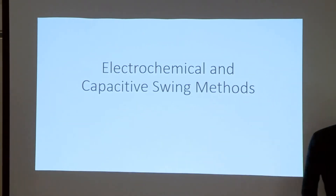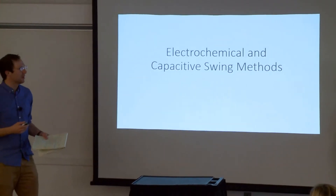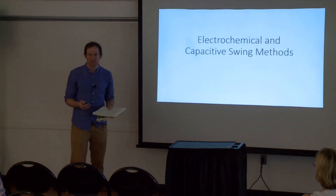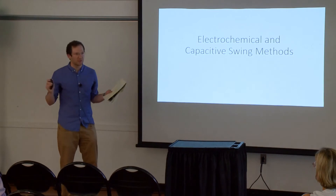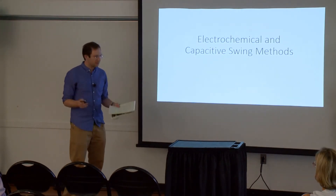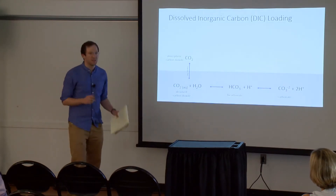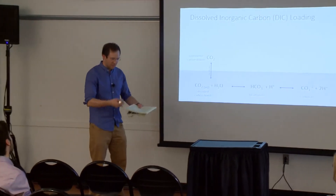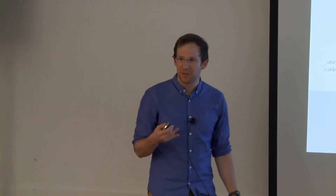I'll give you a flavor of some of the ideas we've been thinking about and hopefully convince you there's a lot more to be done in basic research on direct air capture. Everything I'm going to talk about has not been tried at all on the industrial scale, and really not at all on the direct air capture scale. But first, a quick primer on how we think about absorbing CO2 into fluid, which is how a lot of these electrochemical methods are based.